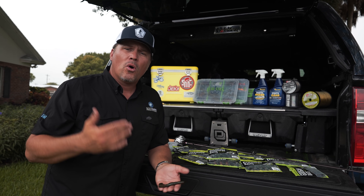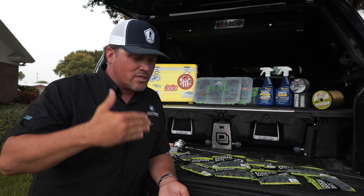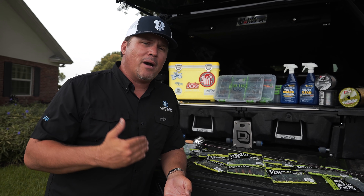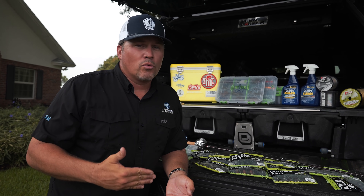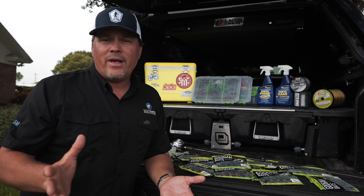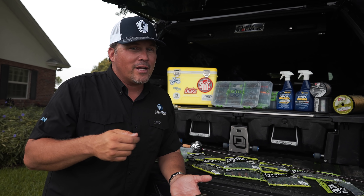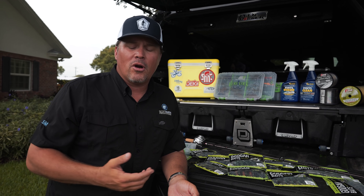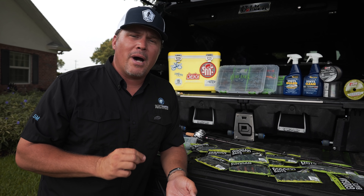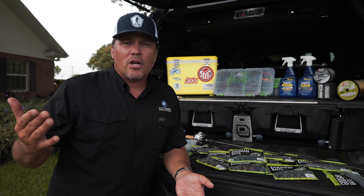Those are the basics on creature baits — hopefully these tips help you make a good choice next time you're at the tackle shop or getting ready for a fishing trip. As a summary: 17-pound P-Line Tactical is my go-to line size for creature baits, and a 7'5" Favorite heavy flipping stick is my go-to rod. That's your basic setup. Drop some comments below — let me know what you'd like to hear next, and tell me your favorite color. Share this video with everyone you know who's going fishing this summer. Appreciate all the support, guys — we'll see you soon.